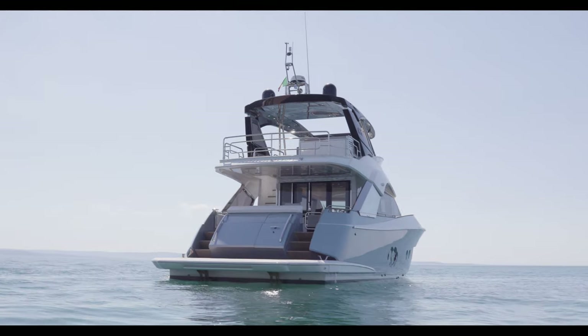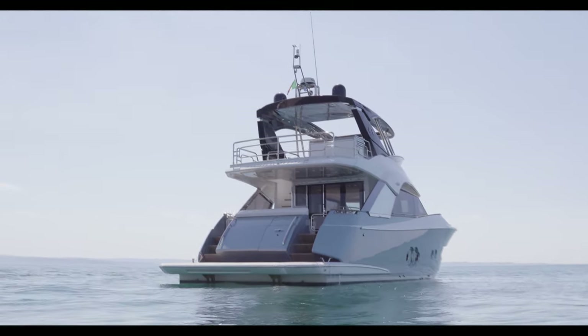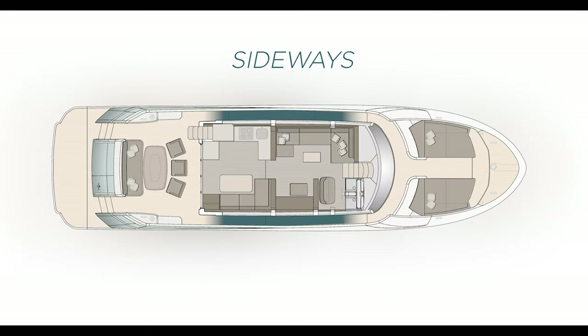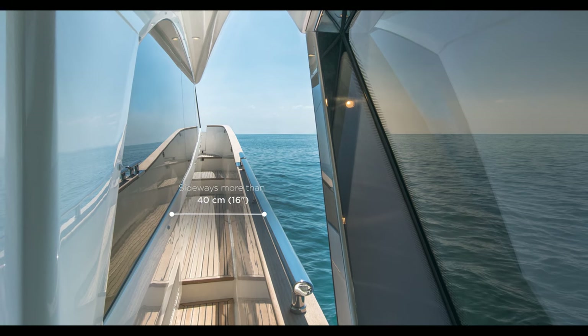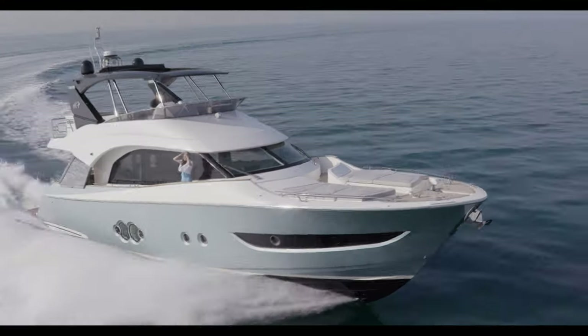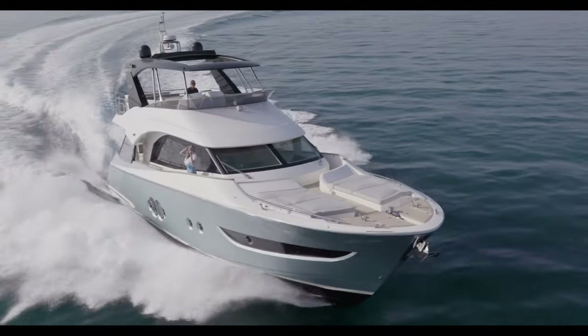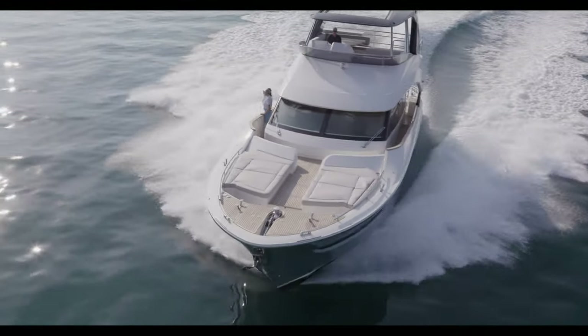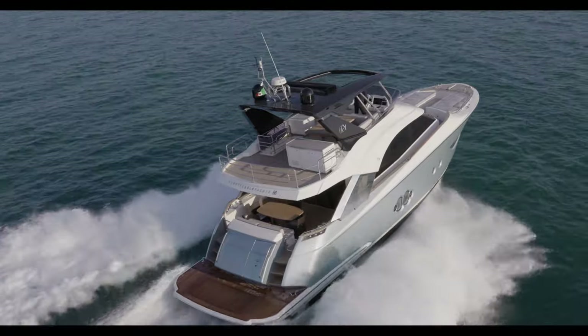Coming up from the aft platform through the two lateral stairs, we go back to the main deck. The sideways are extremely wide and high, providing top-level safety and comfort. The innovative design of the bulwarks allows for an open view of the panorama from the saloon as well as a direct relationship with the sea when safely walking through the sideways.